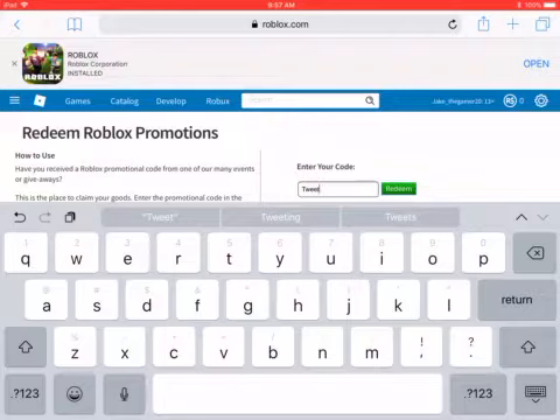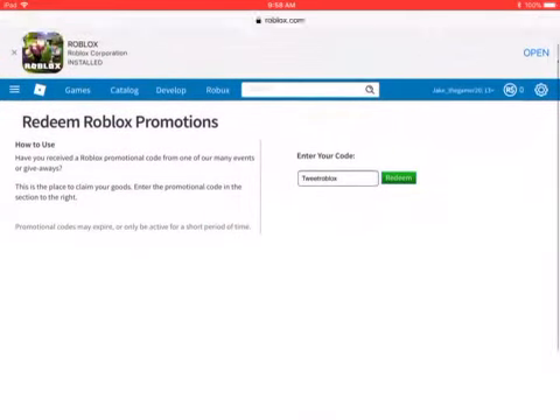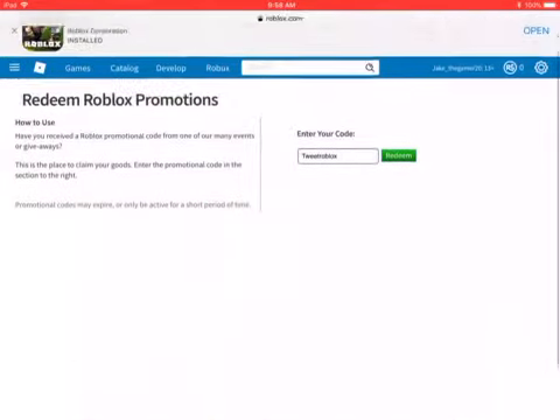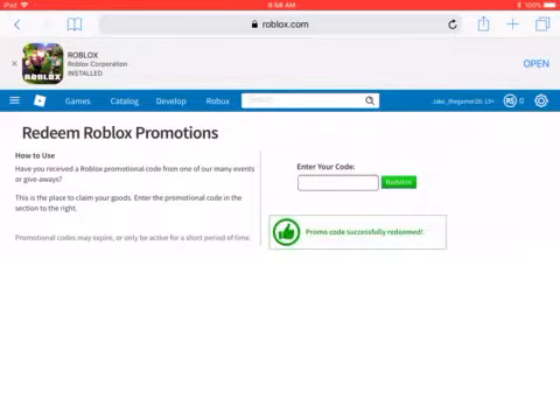You're going to type in TWEETROBLOX — T-W-E-E-T R-O-B-L-O-X. When you click redeem it'll say 'Promo code successfully redeemed.' Are you ready? Three, two, one — redeem. Promo code successfully redeemed!